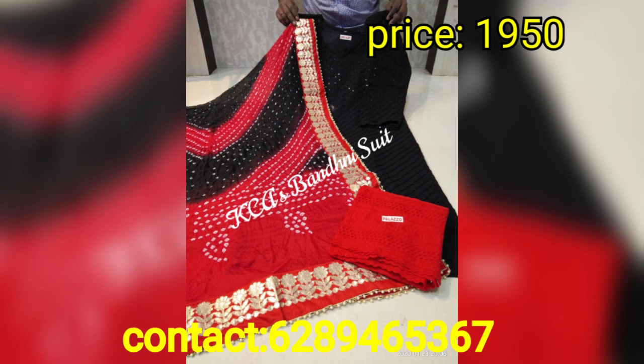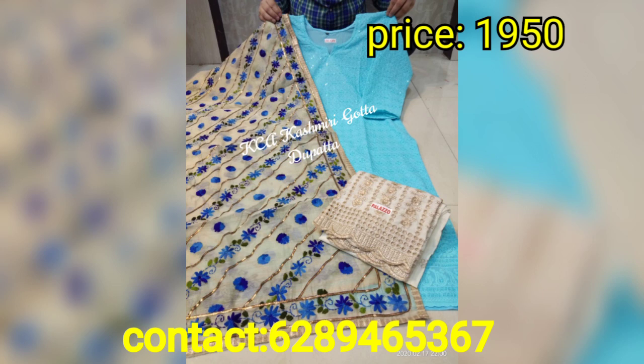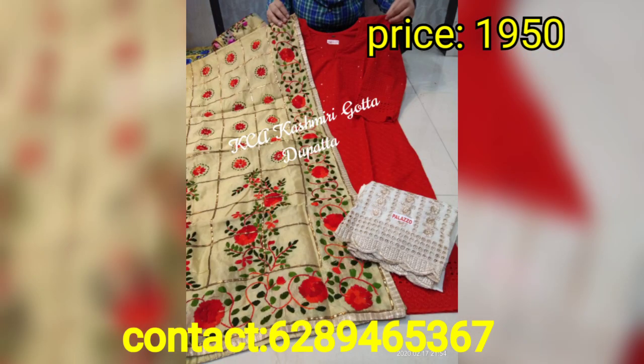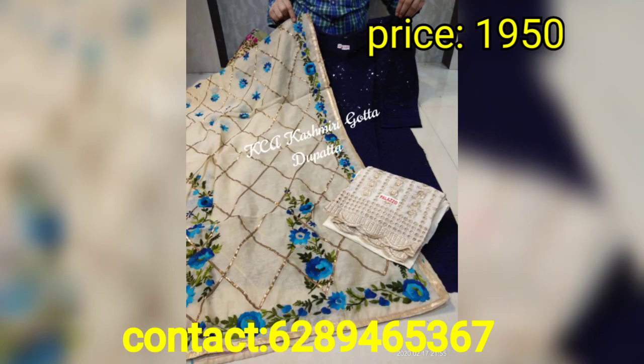You will get very beautiful quality. The chicken curry work — you will get it on the front and the back will be plain cotton. You can also see a very beautiful Kashmiri jale work. Along with this, the ghotapatti work dupatta is 2.2 meters — it is a bang on deal, complete set.